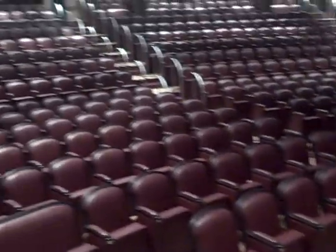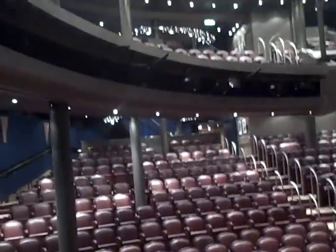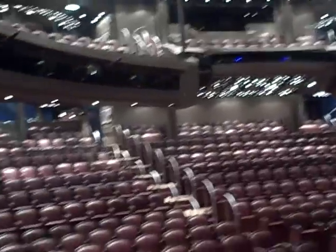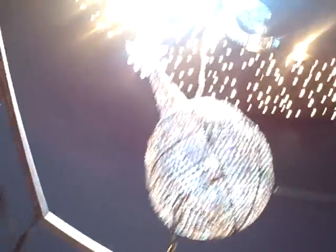Now I'm in the Eurodam Show Lounge. We saw a couple of shows here — nice shows. And here's the stage. Can't see it very well, but wow — there's a really neat crystal sculpture going up the staircase of the show lounge.